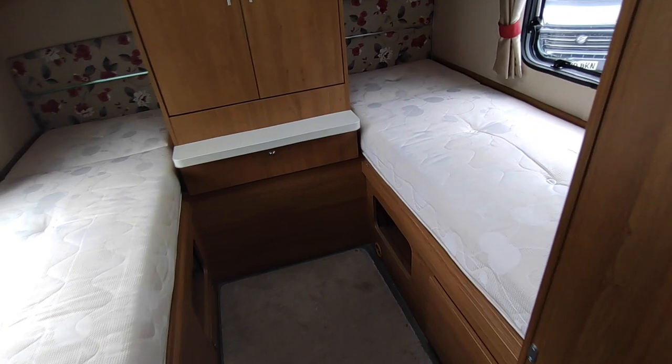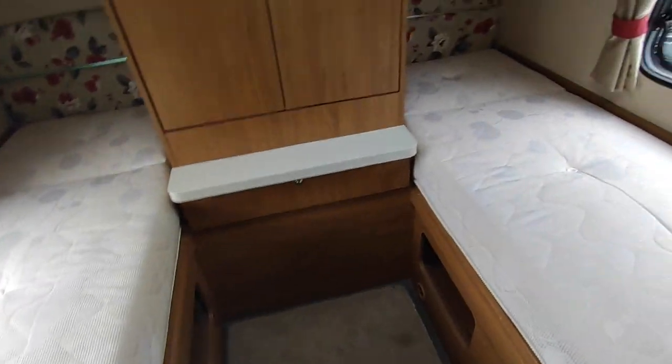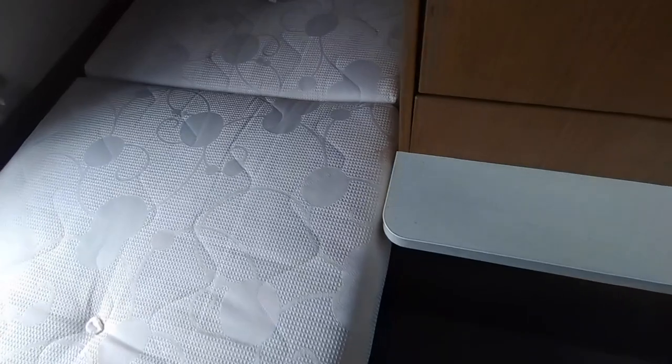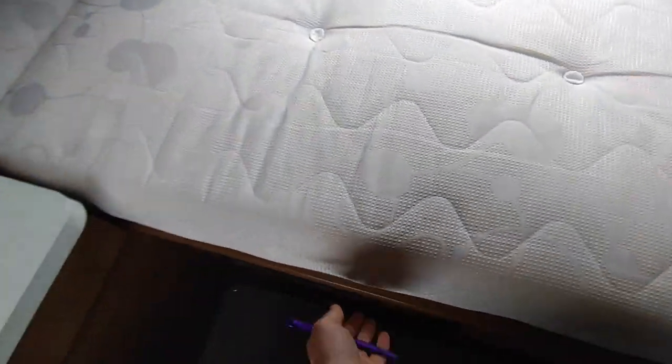Going through to the bedroom there's a concertina screen to shut off the bedroom area, and two really comfortable single beds. The bed base is split for access to your under-bed storage, which you can also access externally. There's really good storage down that side with a massive wardrobe in the middle.